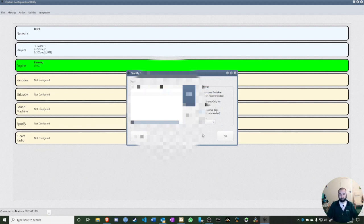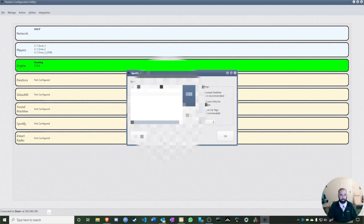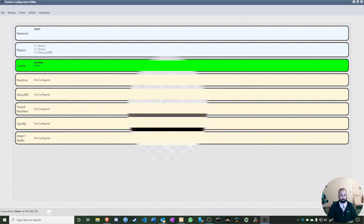That's it — Spotify is now set up in Fusion. See how easy it is. 'Cleaner Tags' is recommended; 'Account Switcher' is not recommended. You can add multiple accounts — for example, for a family with multiple Spotify accounts — just add them as IDs A, B, C, D, as many as you want.